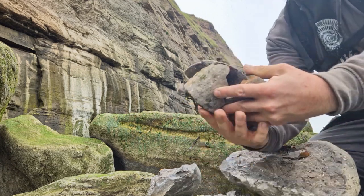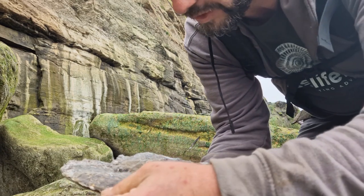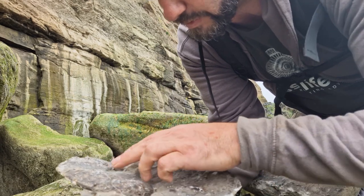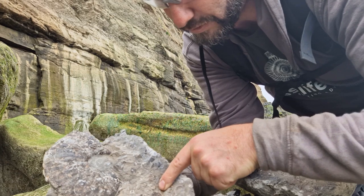It is a massive ammonite — yes! It looks a bit delicate, but that is a massive Amalfitanus. Oh, it's a big one! Nice. There's another little sub-nodosus there as well.